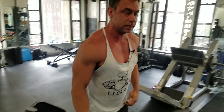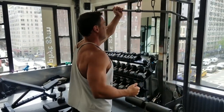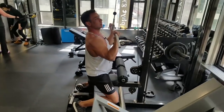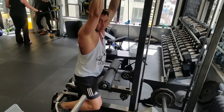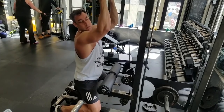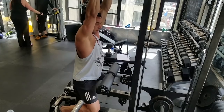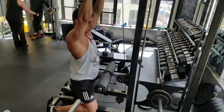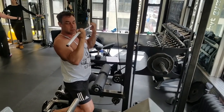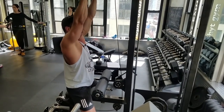It makes even more sense at the underhanded lat pulldown. A lot of times when people do this, they move the elbow first — but this is a bicep curl. The first motion comes out of the elbow, which means the muscle at the elbow, the biceps, does the work. Whereas if you initiate from the shoulder blades, now your lats work and you're pulling down with your lats.